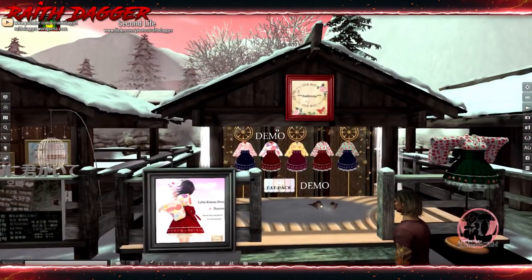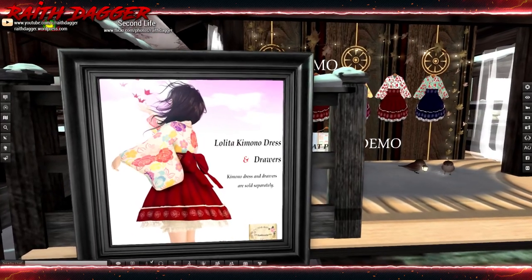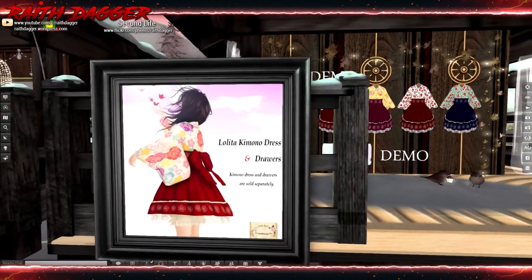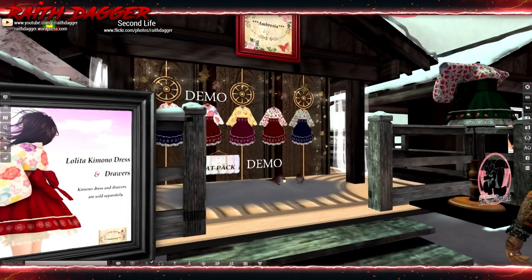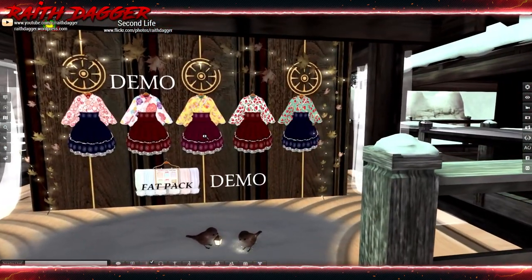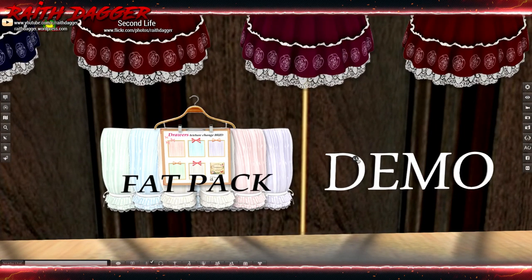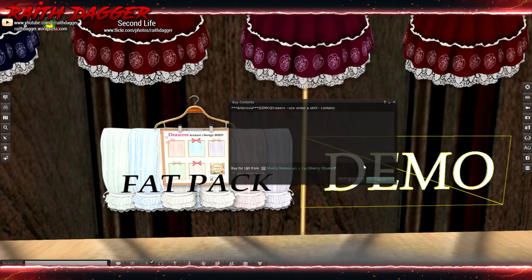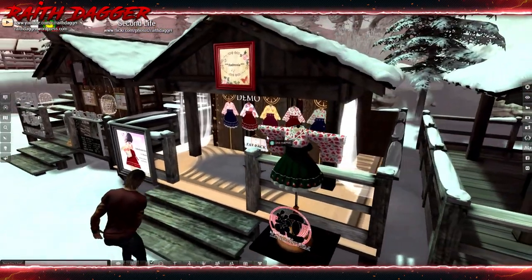Next up is Ambrosia Lolita Kimono Dress, and drawers are sold separately. Oh, there's the pantaloons or whatever you want to call those. Maitreya only, it looks like, for the kimono dress.